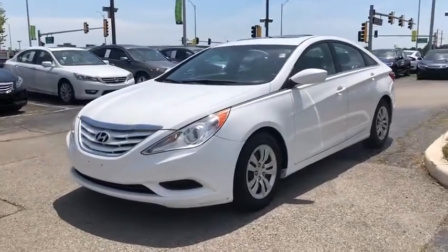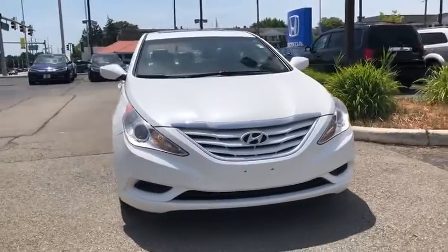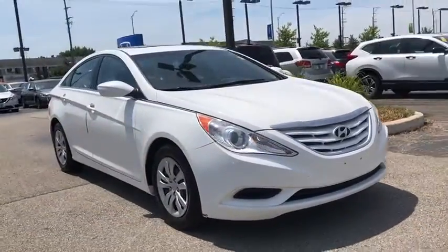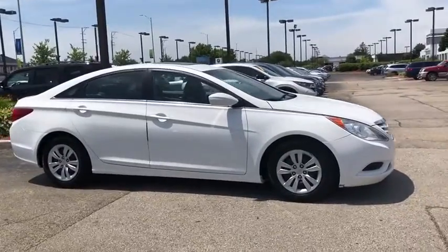Make a great choice today with the 2011 Hyundai Sonata. The Sonata has a long list of technologically advanced interior features and options that make driving safer, more convenient, and much more fun.